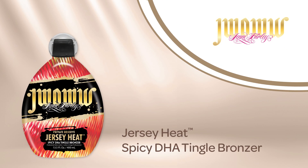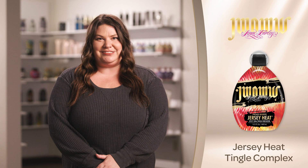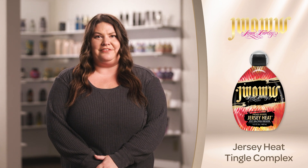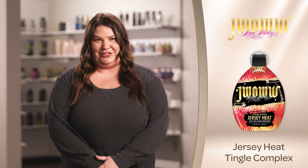Summers in Jersey bring more than just heat. They bring a great tan with JWoww Private Reserve Jersey Heat Tingle DHA Bronzer. The Jersey Heat Complex imparts a tingle sensation to the skin, increasing oxygen and causing the skin to flush, giving intensely darker tanning results.